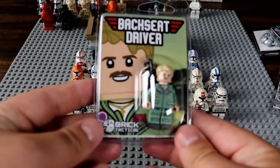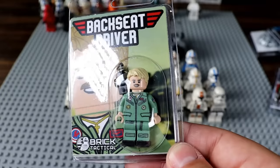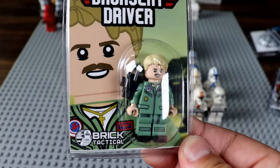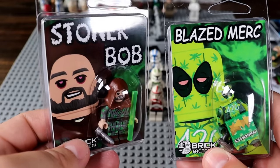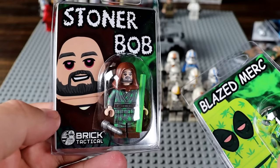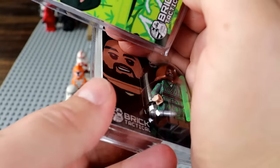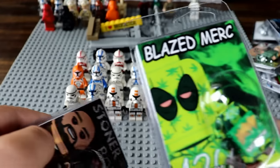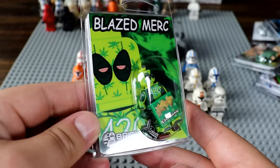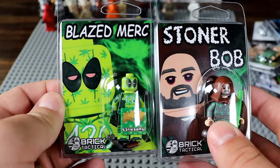These are awesome. Next up we've got Backseat Driver — I think this is Goose from Top Gun, but correct me if I'm wrong in the comments. Then these two are pretty incredible: we've got Stoner Bob, which is Jedi Master Bob but with weed all over him and what might be a glow-in-the-dark lightsaber. And then Blazed Merc, which is a 420 Deadpool. We do live in a society.